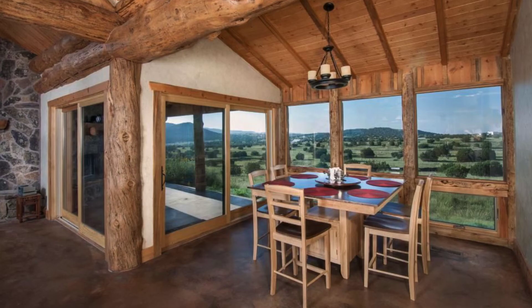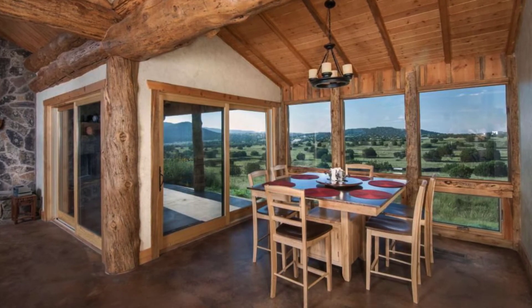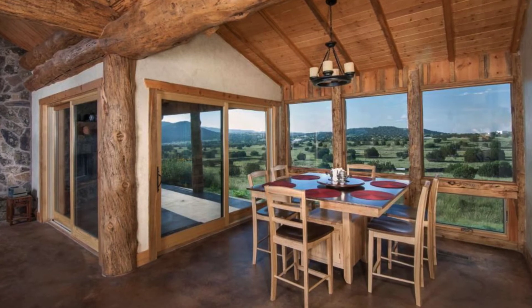Maybe a custom loghouse design is not within your budget. You can still look at homes such as the Alpine Custom Loghouse and draw inspiration from your loghouse design for you and your family.